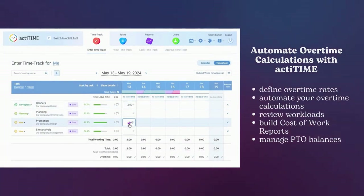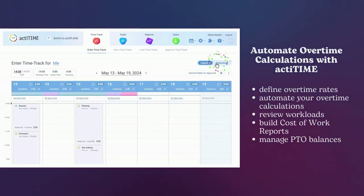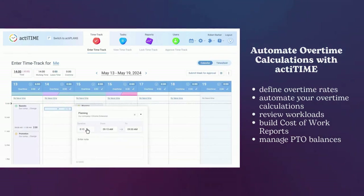ActiTime can help you automate overtime calculations by allowing you to define overtime rates and automate your overtime calculations. Check it out!